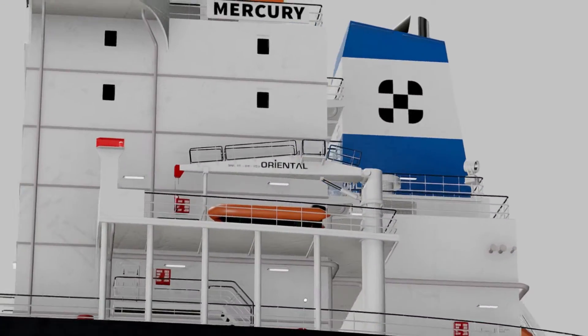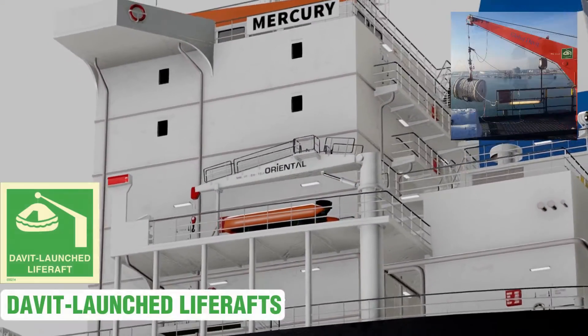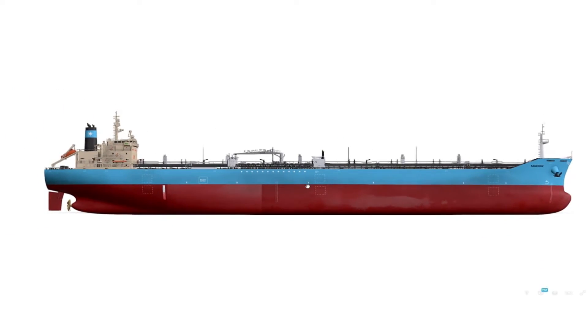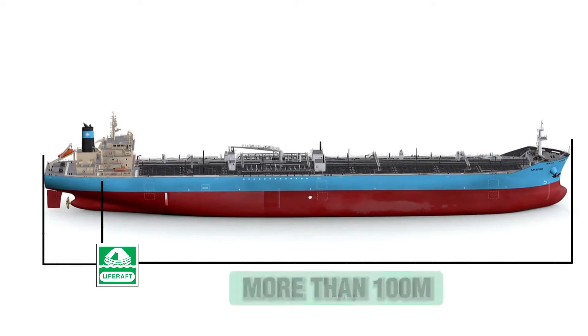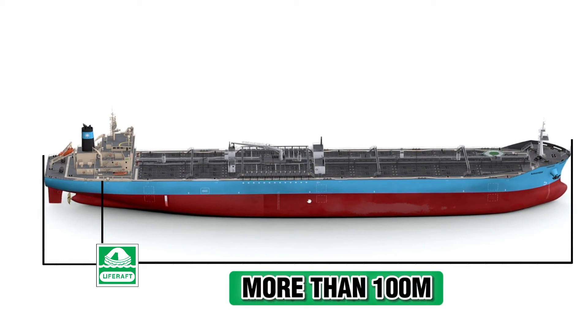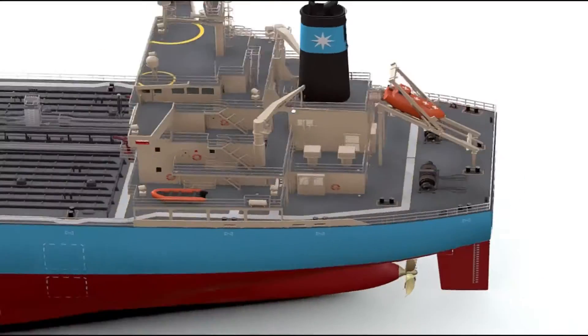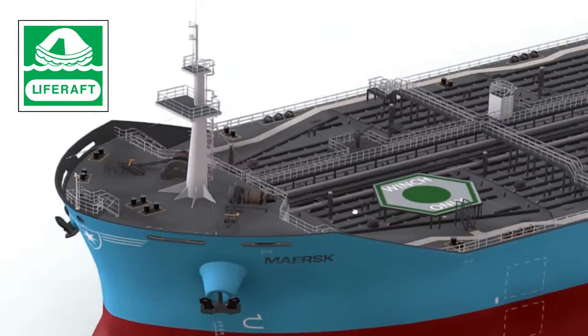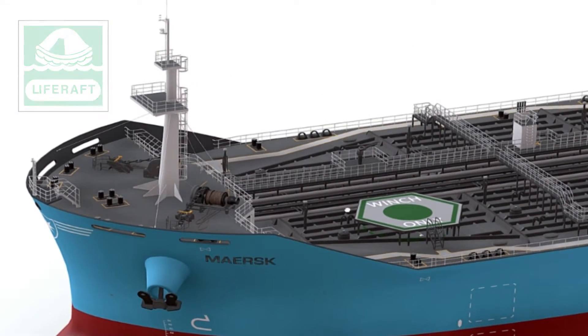On bulk carriers, the life rafts on at least one side of the ship shall be served by launching appliances. On cargo ships where the horizontal distance from the extreme end of the stem or stern to the nearest end of the closest survival craft is more than 100 meters, a life raft shall be stowed as far forward or aft, or one as far forward and another as far aft, as is reasonable and practicable.